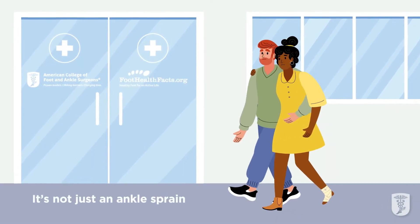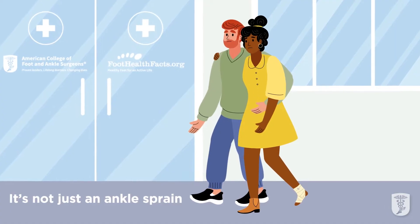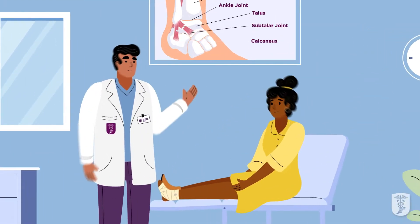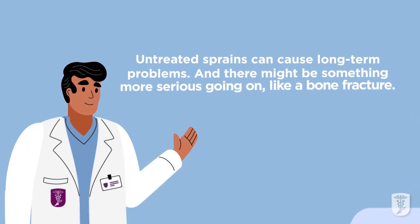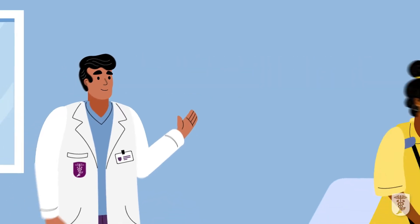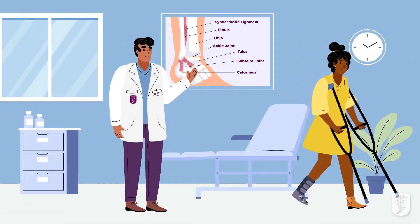You may be thinking it's just a sprained ankle, but there's more to an ankle sprain than meets the eye. It's important to have an ankle injury evaluated right away. Untreated sprains can cause long-term problems, and there might be something more serious going on, like a bone fracture. A foot and ankle surgeon can diagnose the injury and put you on the path towards recovery.